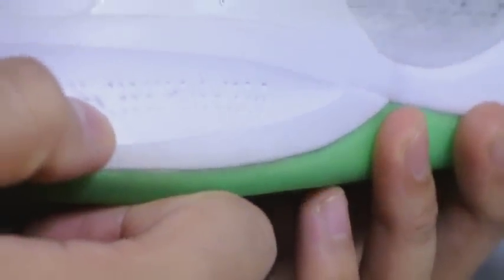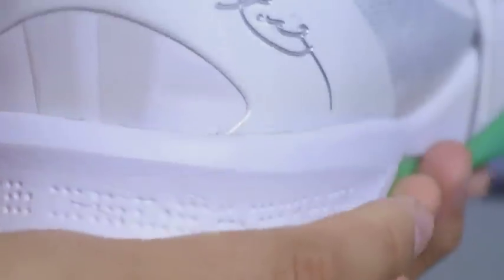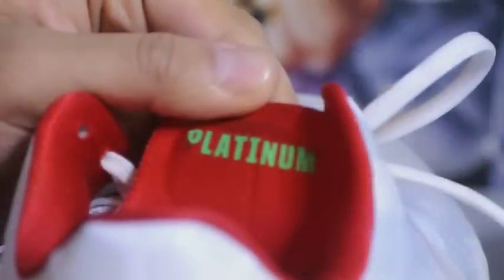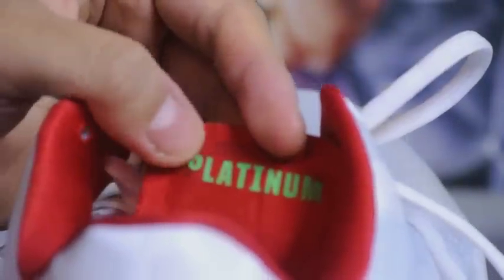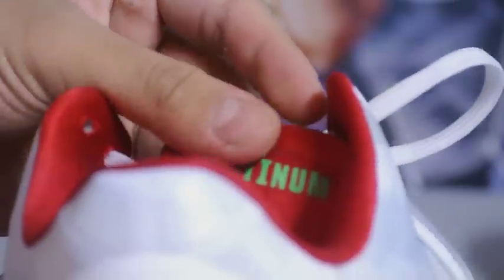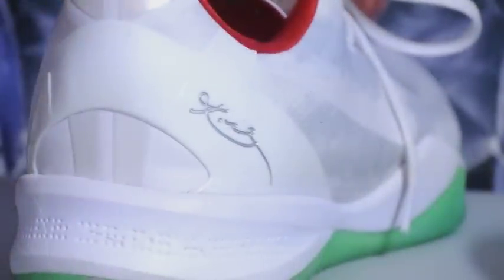There are a couple of scratches here and there. As you can see, on the right shoe right there on the back heel, there's another scratch right there. There was also a little scratch on the heel counter which I actually cleaned off. As you can see here, the lettering is kind of coming off a little bit, but who cares — I'll be wearing it and nobody can see it anyway.